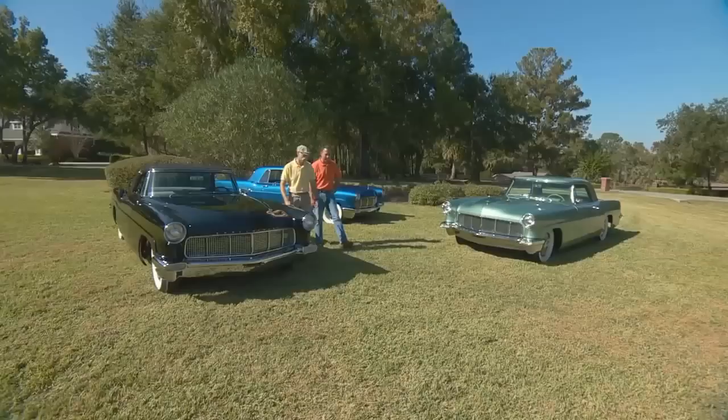Rick, great to see you. Great to see you again, too. You know, it's always fun coming down here, not just because the weather's so nice, but you always have such cool toys. Oh, I think we've rolled out the crown jewels. I'm surrounded by more Mark IIs than any sane person should have.